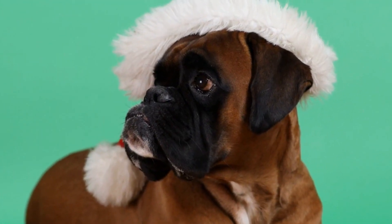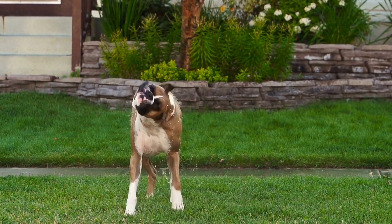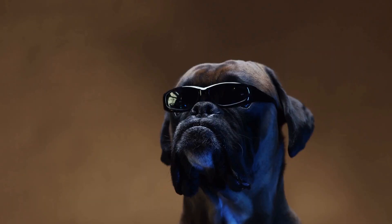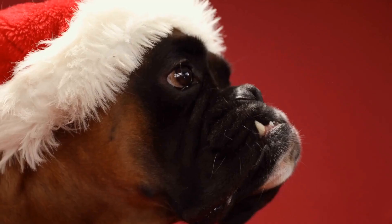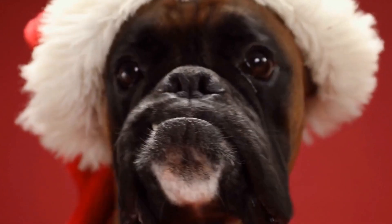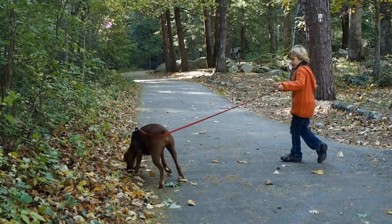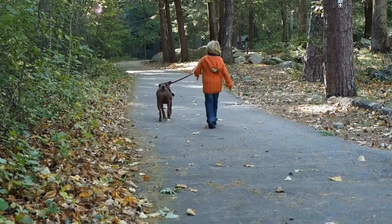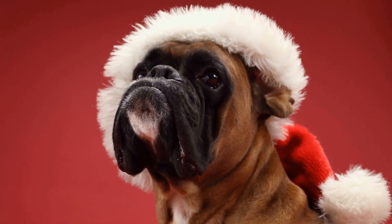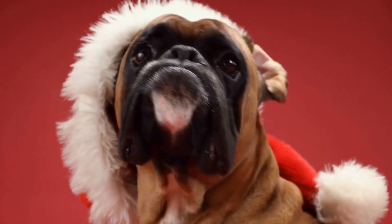1. Preparing the Home. Before bringing your boxer home, it is crucial to ensure that your house is ready to welcome them. Start by creating a safe and comfortable space for your dog. Remove any potential hazards or objects that could be easily destroyed by an enthusiastic boxer. It is also advisable to invest in a comfortable bed, toys, and necessary supplies such as food and water bowls. A designated space will make your new boxer feel secure and help them familiarize themselves with their new environment.